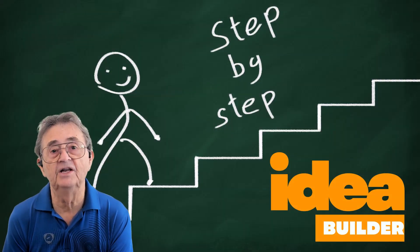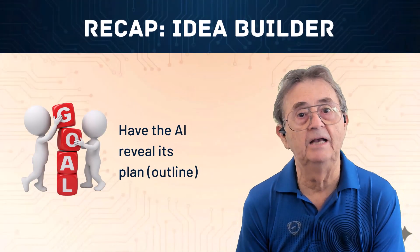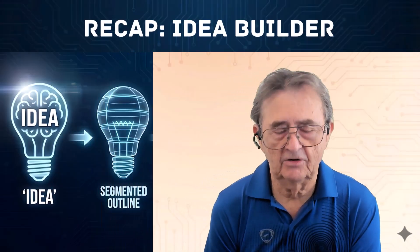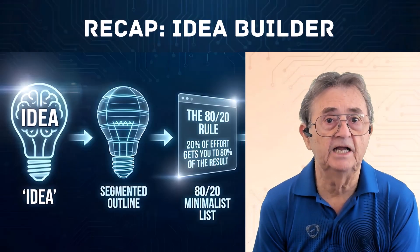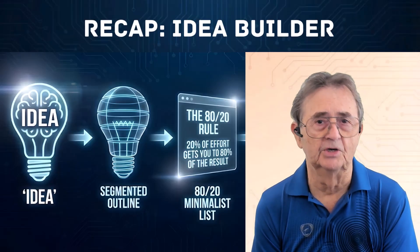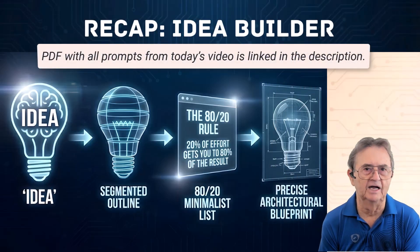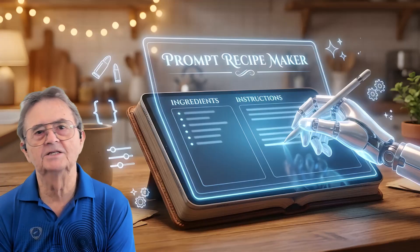Whatever the goal, Idea Builder helps you start with a clear plan and finish with confidence. Quick review of the steps: have the AI reveal its plan before it writes full content; start with a simple request; ask the AI to outline sections the plan should include; refine using the 80-20 rule to keep only essential components; approve the final blueprint and instruct the AI to build from that outline; request a reusable template for future topics. And that brings us to the next technique: the Prompt Recipe Maker, also known as the meta-prompting technique.